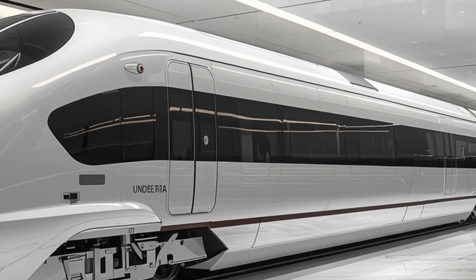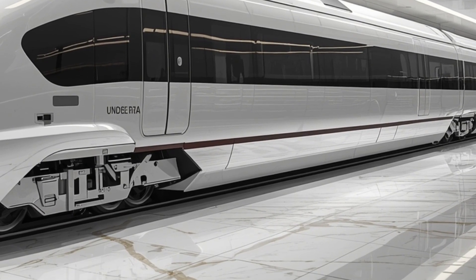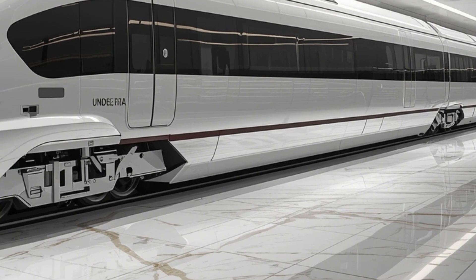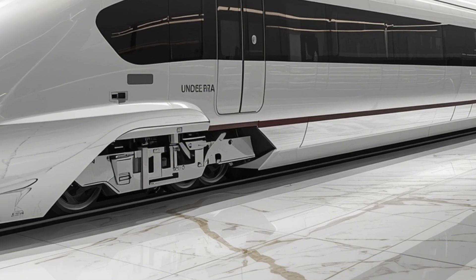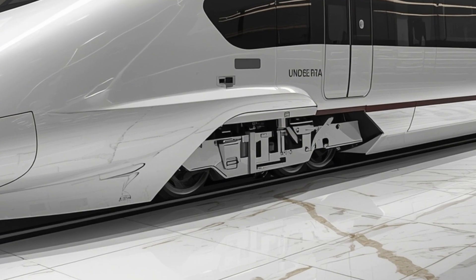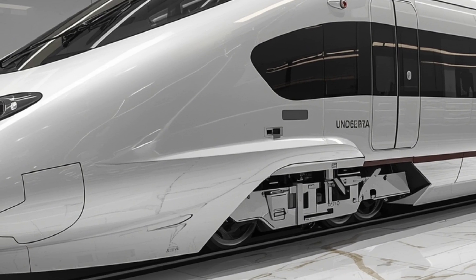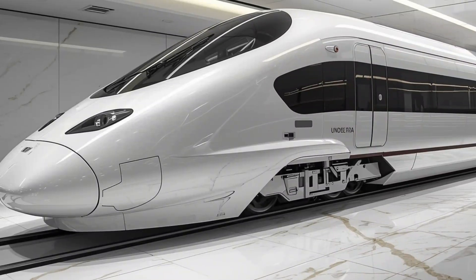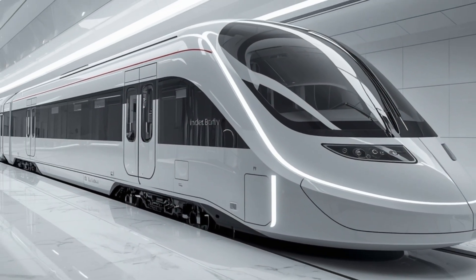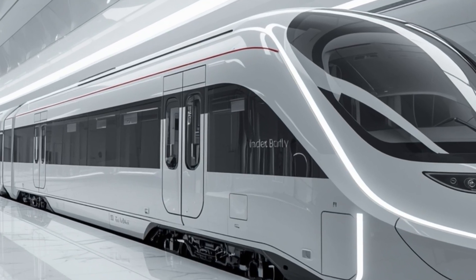Now let's talk about passenger comfort, which is the heart of this sleeper variant. The interior has been thoughtfully designed to rival luxury air travel. Inside the sleeper coaches, you'll find premium private cabins equipped with ergonomic beds that transform into comfortable seating during the day. The lighting system uses adaptive LED technology to mimic natural daylight, reducing fatigue during long journeys. The temperature control is fully automated, adjusting based on occupancy and weather conditions to keep the environment perfect at all times. Each sleeper cabin offers a host of amenities including personal entertainment screens, USB charging ports, and Wi-Fi connectivity.